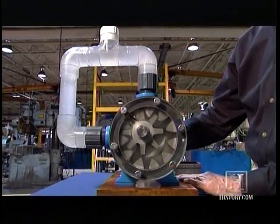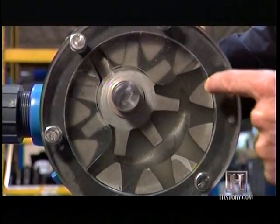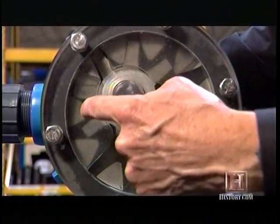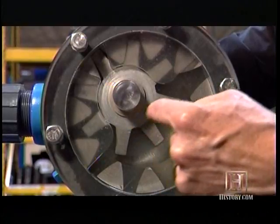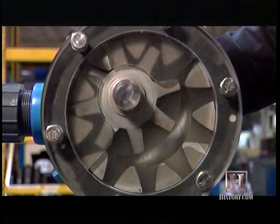So how do they do it? This is an internal gear pump. It consists of an outer gear called a rotor — you can see the teeth along here — and an inner gear called an idler, which is this portion right here. The rotor drives the idler.